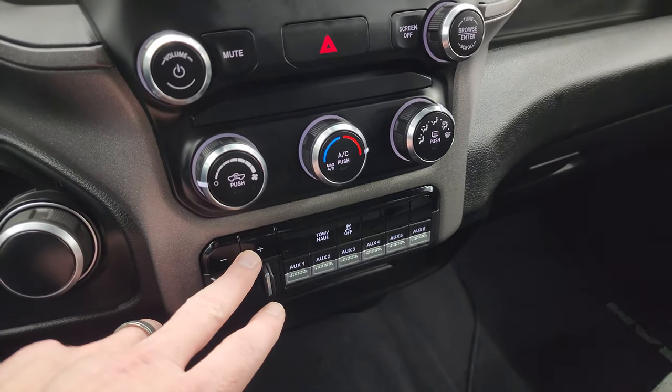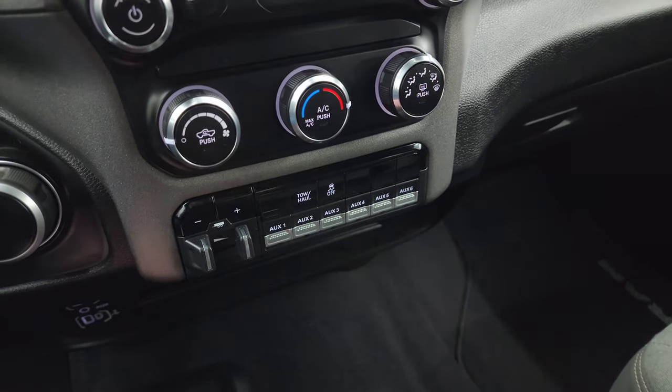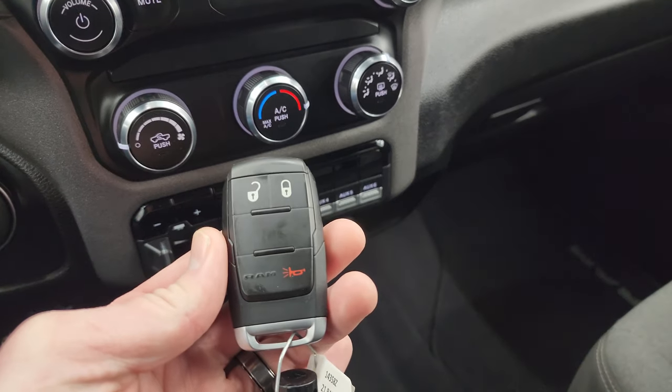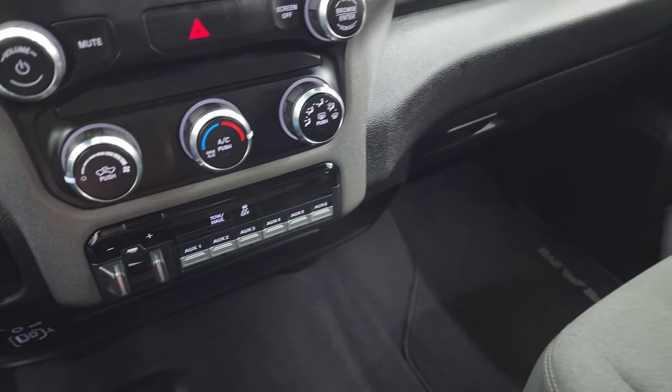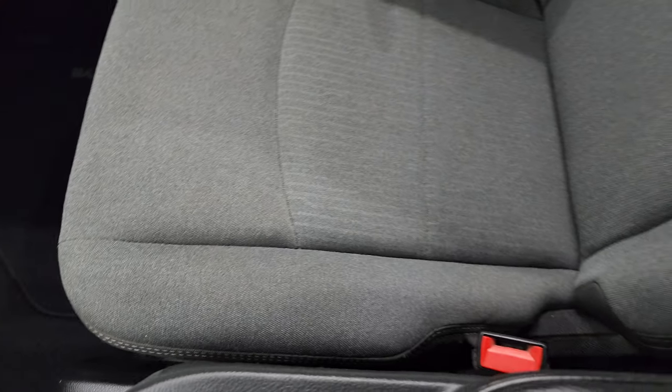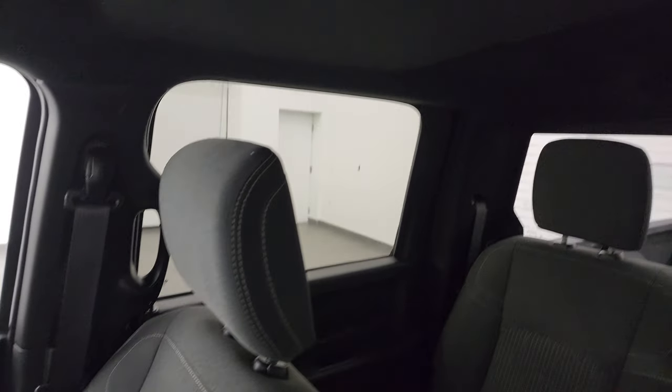Climate controls, factory brake controller. You get six auxiliary up-fit switches, tow-haul mode, stability control on there as well, and your keyless entry — that's in really nice shape. You get a storage cubby and your glove box right there. Factory floor mat, passenger side seat is in excellent condition. No rips or tears on there, and the headliner is in really nice shape as well.